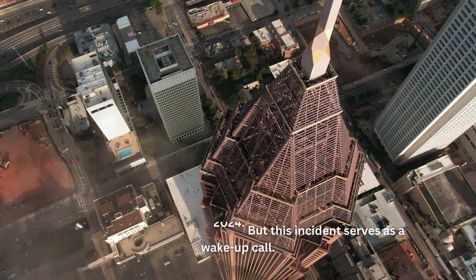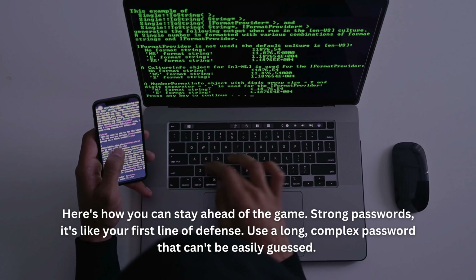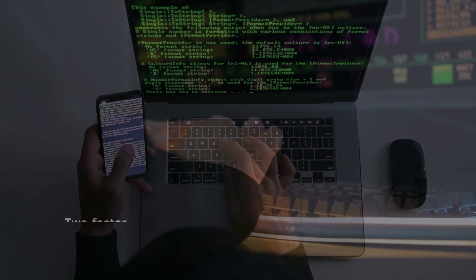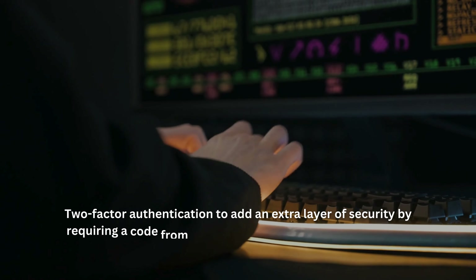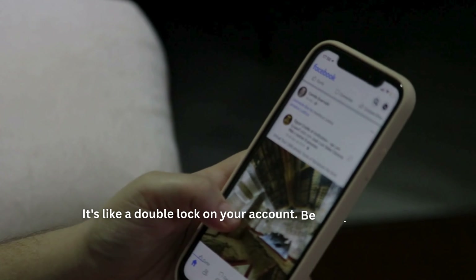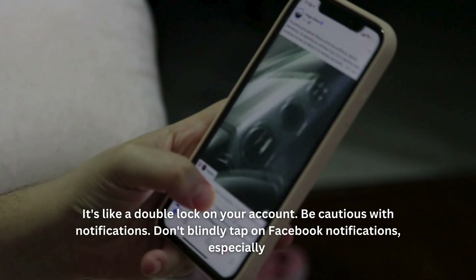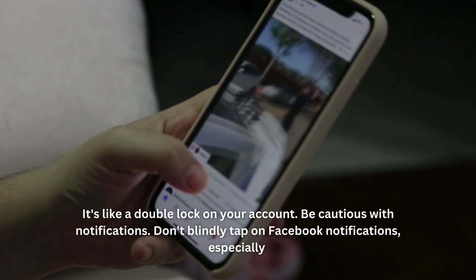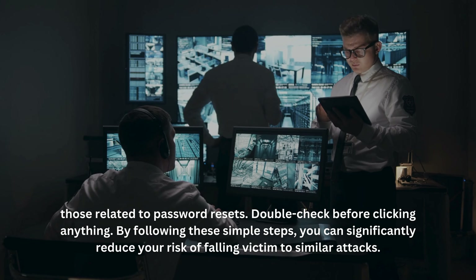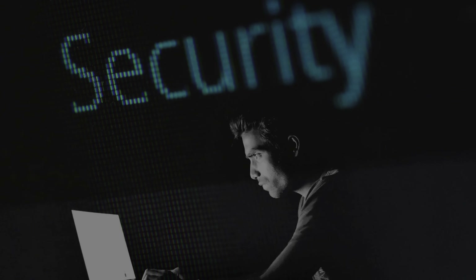But this incident serves as a wake-up call. Here's how you can stay ahead of the game. Strong passwords — it's like your first line of defense; use a long, complex password that can't be easily guessed. Two-factor authentication adds an extra layer of security by requiring a code from your phone or another device to log in — it's like a double lock on your account. Be cautious with notifications: don't blindly tap on Facebook notifications, especially those related to password resets. Double-check before clicking anything. By following these simple steps, you can significantly reduce your risk of falling victim to similar attacks.